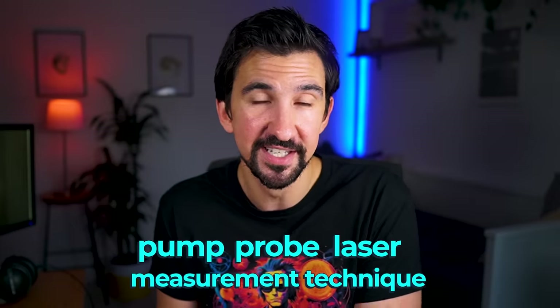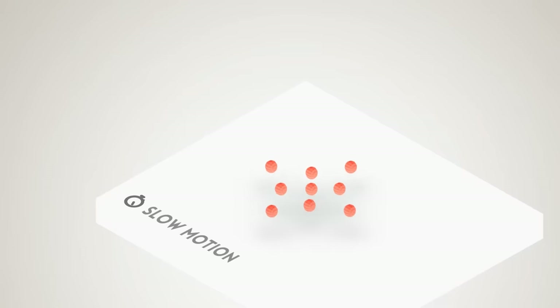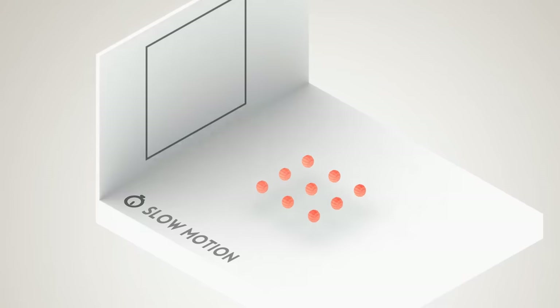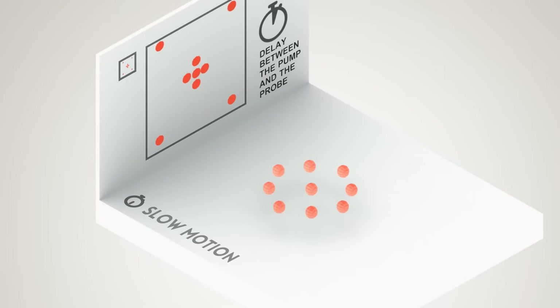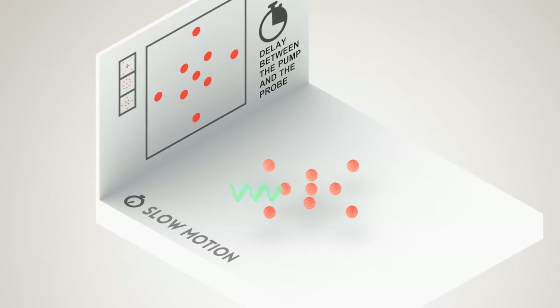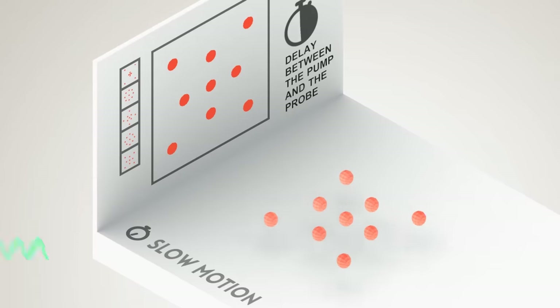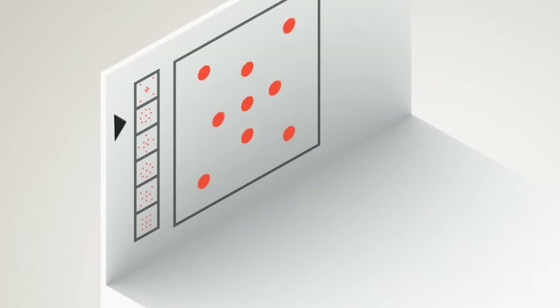To make use of the power of attosecond pulses, we use a pump-probe laser measurement technique — an experimental method that uses two laser pulses on a sample. The first pulse, the pump, initiates a process in the sample, such as exciting electrons to a higher energy state. The second pulse, the probe, is then used to measure the state of the sample a short time after this excitation, essentially taking a snapshot of the system. By varying the time delay between the pump and the probe pulses, you can effectively watch how a sample evolves in real time — like the frames in a high-speed movie, where each frame captures a moment of the electron dynamics.